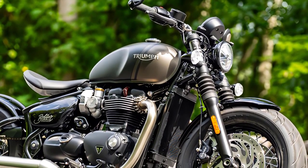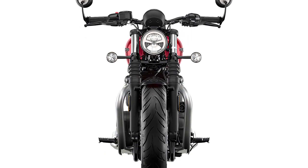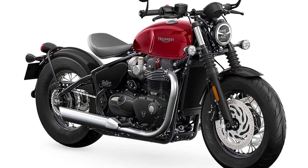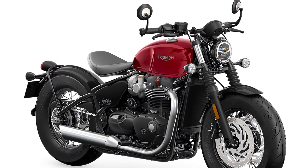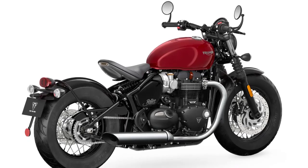In conclusion, the 2023 Triumph Bonneville Bobber is a testament to Triumph's commitment to blending heritage with innovation. It's a motorcycle that not only pays homage to its iconic roots but also sets new standards in performance, style, and rider experience. Riding this machine isn't just about reaching a destination — it's about embracing a lifestyle and enjoying every moment on two wheels.